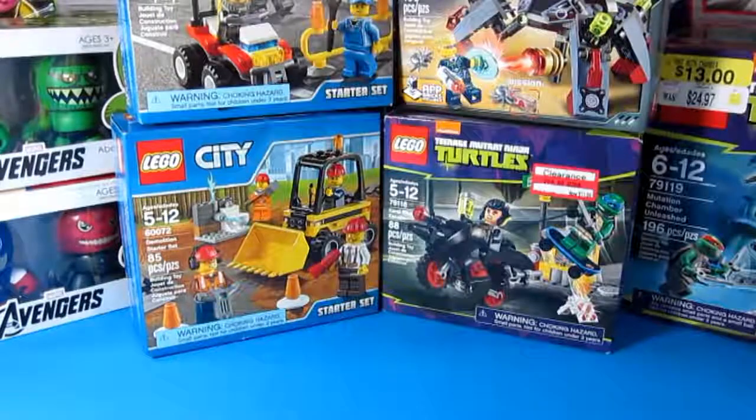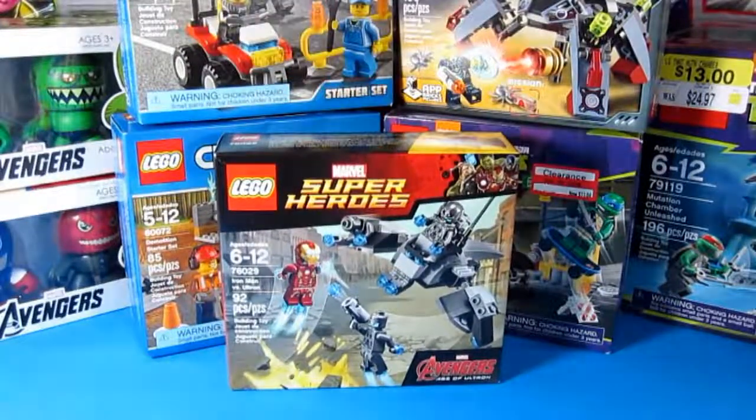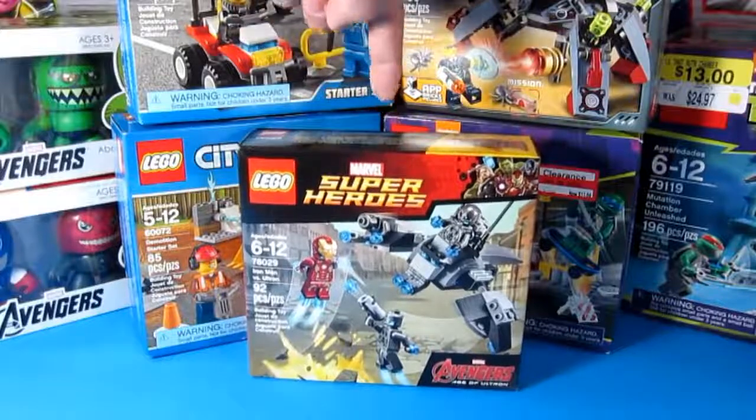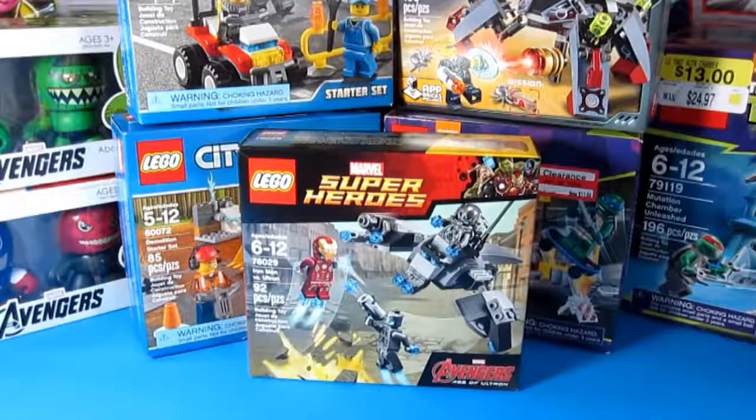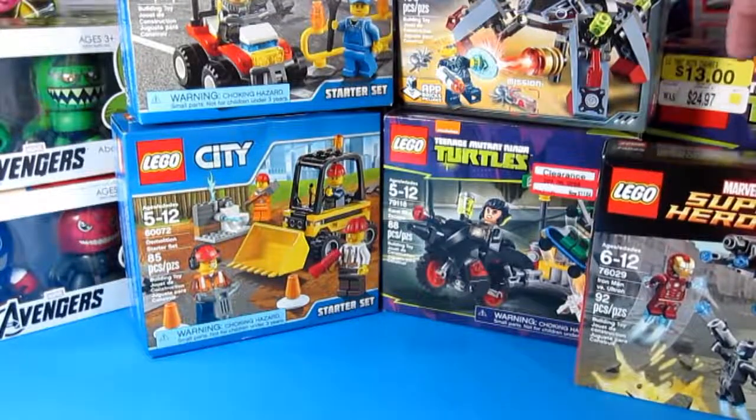I also finally found this one. I was trying to look for it and couldn't find any at Target, Walmart, or Toys R Us. But I was able to find this last piece at Walgreens — surprisingly. I was so happy when I found it. I'll be reviewing this next week together with the other set I got a few days back.